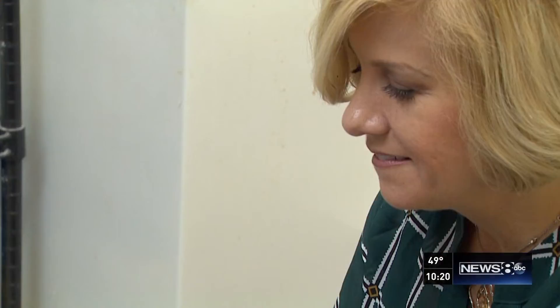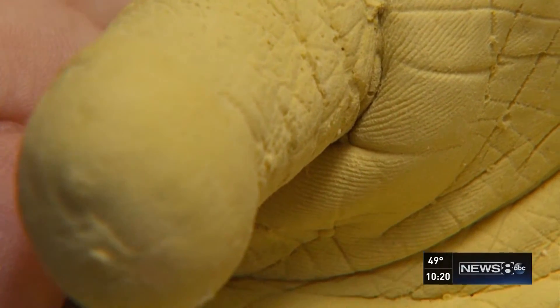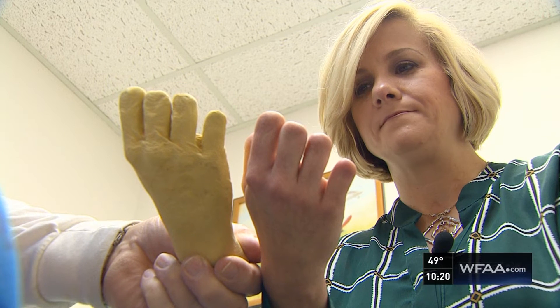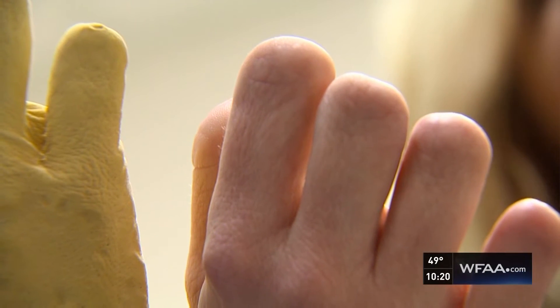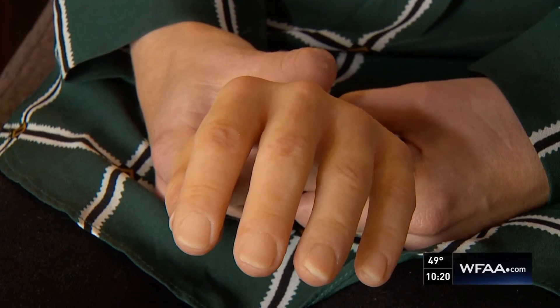Look at that. That's amazing. Because while prosthetics cost thousands of dollars, feeling whole again — you can't put a price tag on that. In two weeks, she'll have her hands and life will go on. I'm so grateful. Alicia Laventure, Channel 8 News.